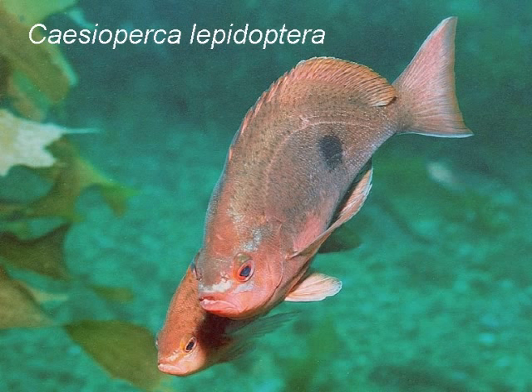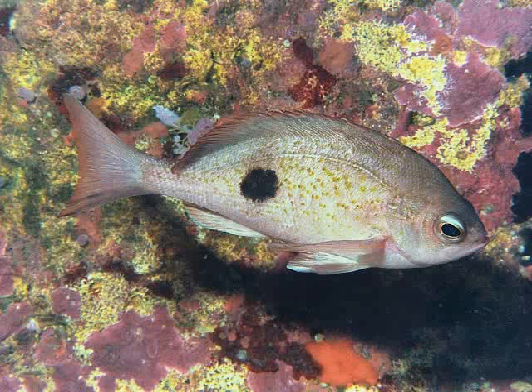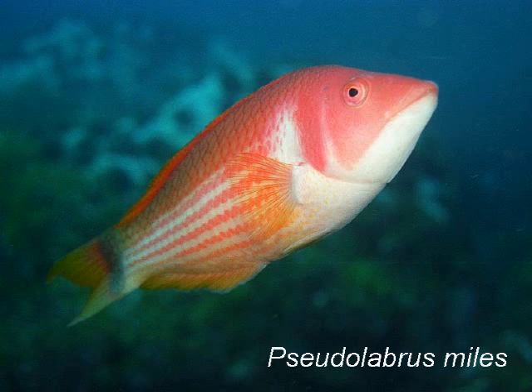The butterfly perch forms sparse groups, never far away from the safety of the rock. The scarlet wrasse is a busybody, forever nervously speeding here and there.